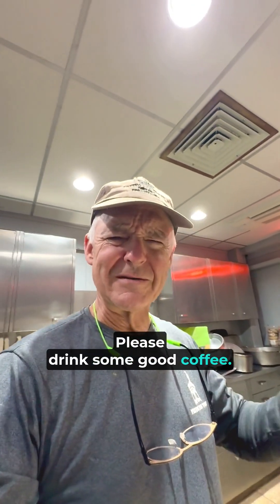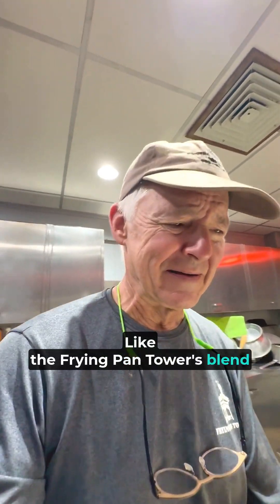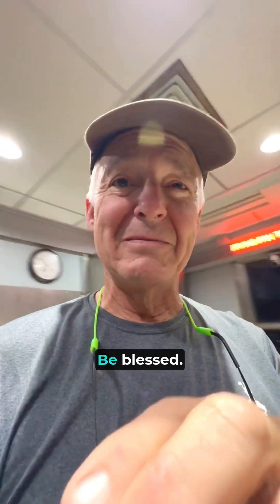Please drink some good coffee — like the Frying Pan Towers blend from Black Mountain. Look at that. Hot day. That's some good stuff. You'll have a good day. Be blessed.